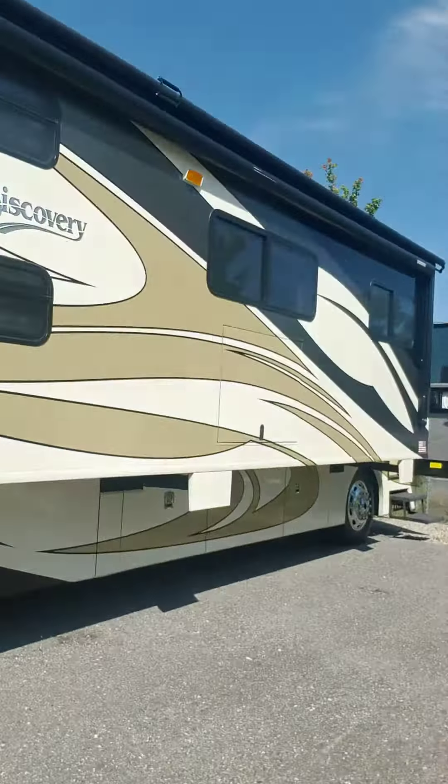Hi guys, this is Ricky V selling a 2011 Discovery 4DG full body paint, 380 horsepower, full wall slide, bunk beds, pass-through storage, outside entertainment.